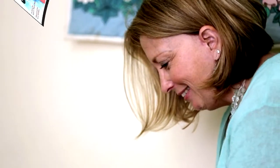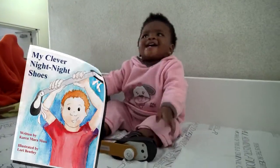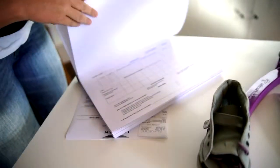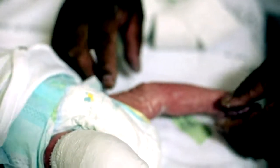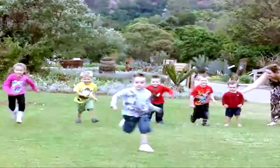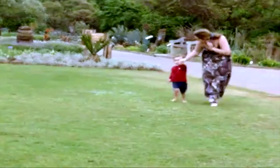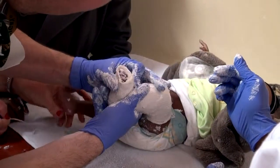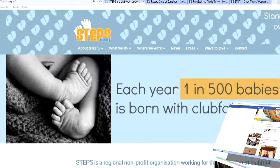Karen and an artist friend created a bedtime storybook for children sleeping in the clubfoot brace. Steps also facilitated the first clubfoot data collection in Southern Africa for research purposes. To raise awareness of clubfoot and its treatment, Steps organizes World Clubfoot Day and Ponsetti races in Johannesburg and Cape Town. As clubfoot and Ponsetti treatment advocates, Steps issues regular press releases, does media interviews, and makes use of social media platforms.